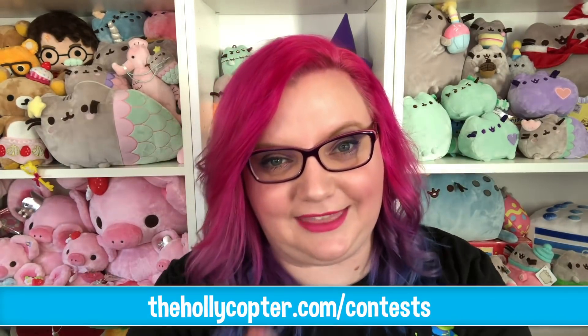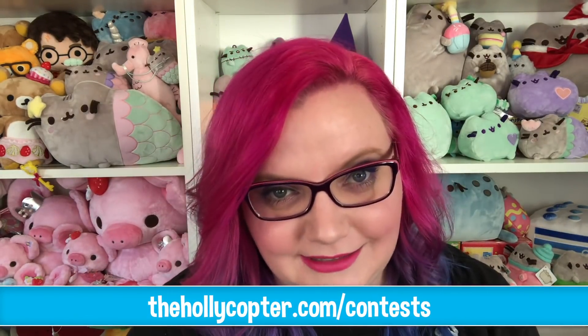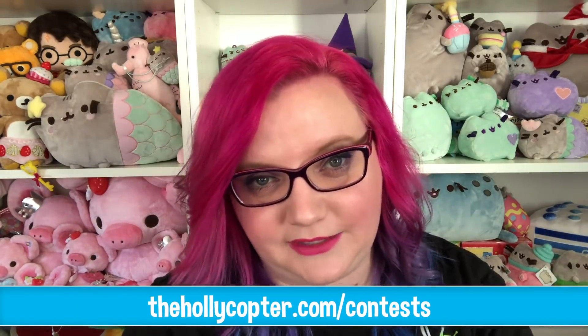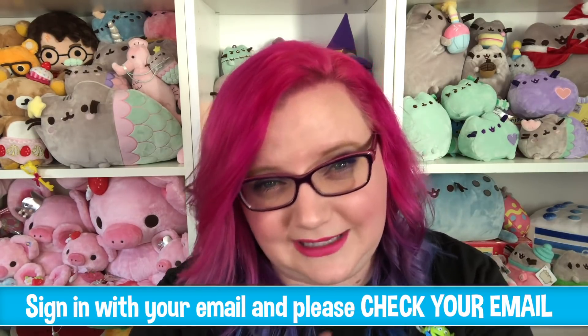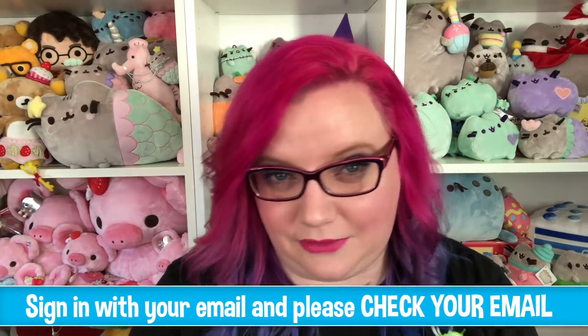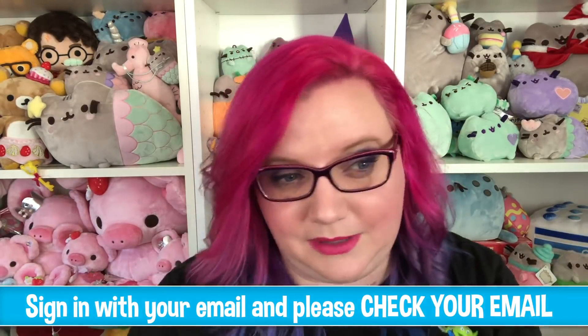In order to enter the giveaway, you need to go to thehollycopter.com/contests and do everything that it asks you to do. Some things are mandatory and some things are not. It will ask you if you want to sign in with Facebook or your email — please use your email and make sure it's one that you check. It's really frustrating when I pick a winner, email them, and don't get a response back, so please check your email at least once a week.